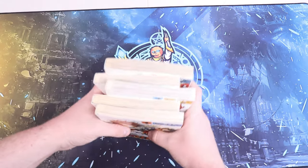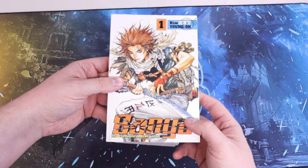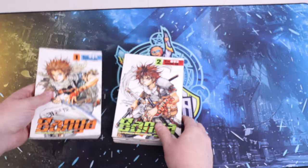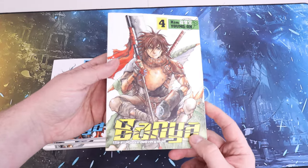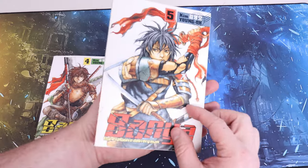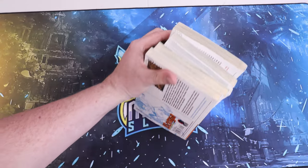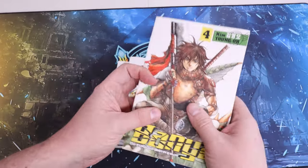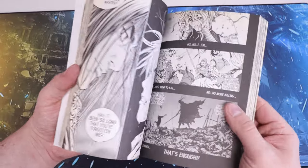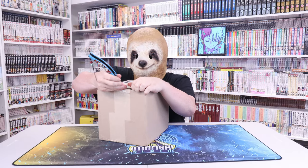This is Banya the Explosive Delivery Man - if I'm saying that right. I got volumes one through five. These are Dark Horse, so they're a little older and harder to find. A couple of these are worth some decent money, definitely above retail. I was pretty happy to find these online - someone was selling them for pretty cheap so I was able to get the set. The spines look pretty sweet too. The art has a lot of dark ink - back in the day when they just splashed black ink on the page. It looks fun and action-packed.